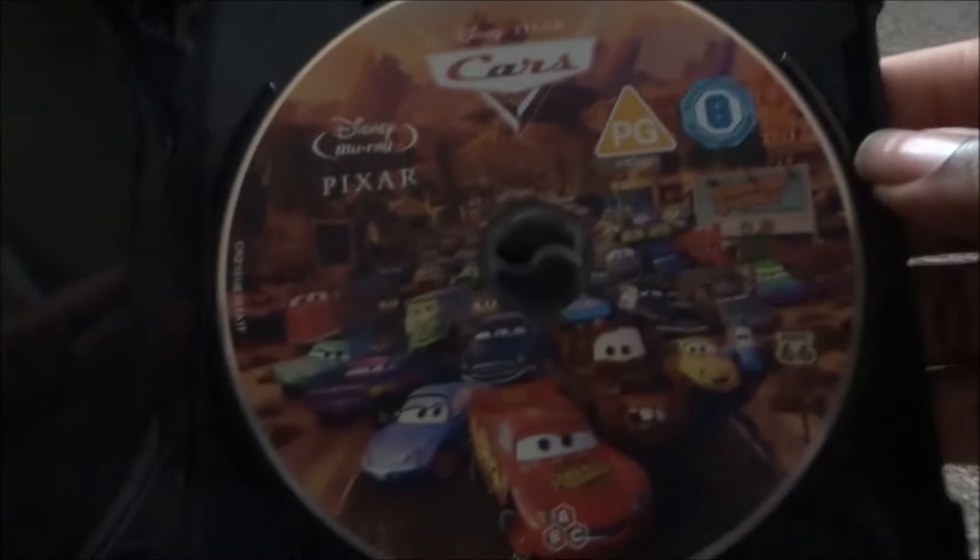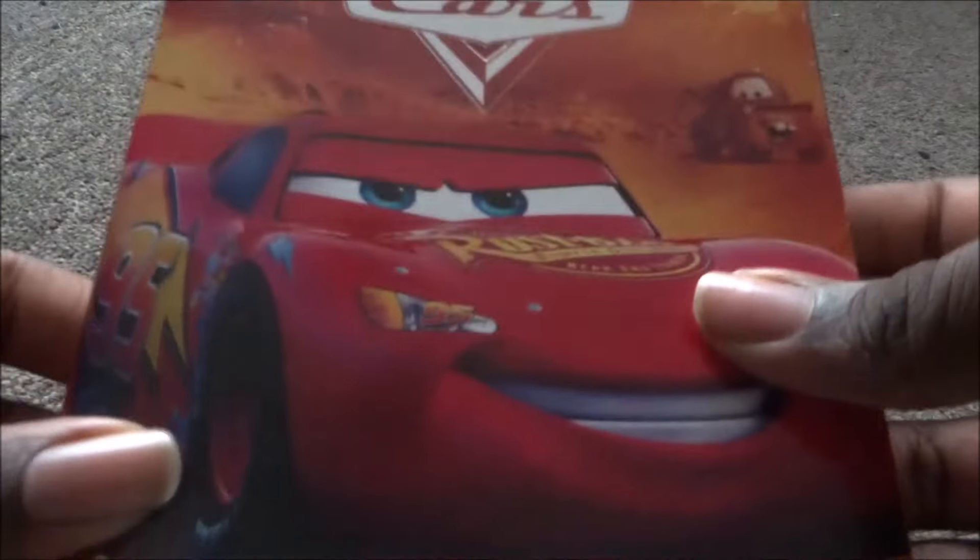Next is Cars — my favorite Pixar film. It's orange with Lightning McQueen. The 4K and Blu-ray have all the cars on the artwork. I know a lot of people don't like this movie but I think it's really underrated. It's the first Pixar movie I ever saw, so it's probably my favorite.